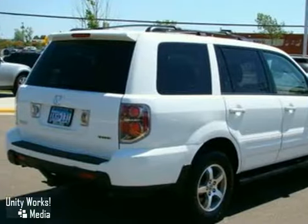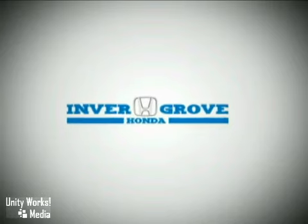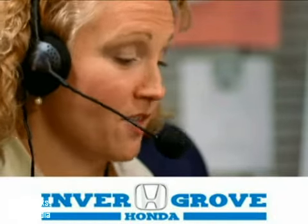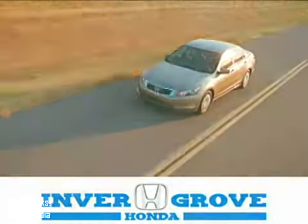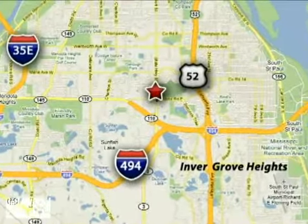Come in today and take it for a test drive. At Invergrove Honda, our knowledgeable e-commerce client advisors are ready to assist you with all your automotive needs. We're located at 4605 South Robert Trail in Invergrove Heights, Minnesota.